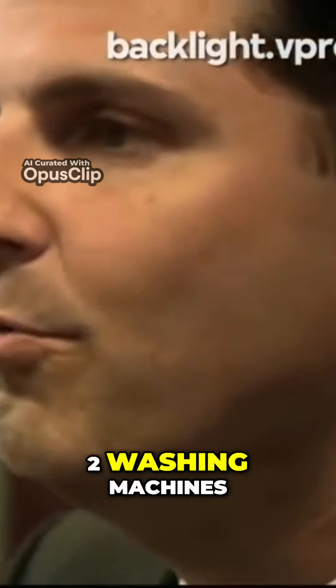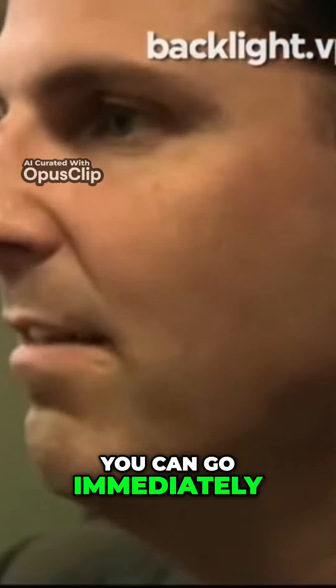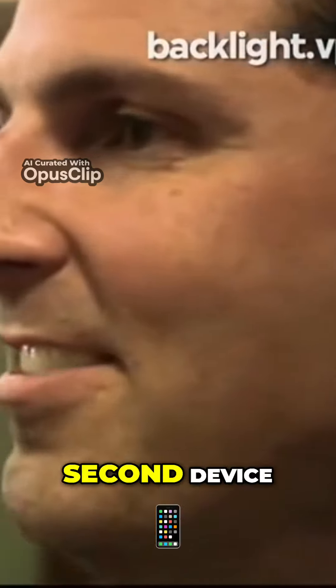Imagine your home where you have double everything: double power utility feed coming in, two refrigerators, two washing machines, two televisions. And if something were to break, you can go immediately to the second device.